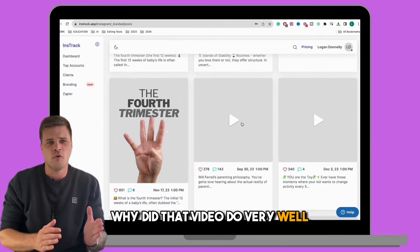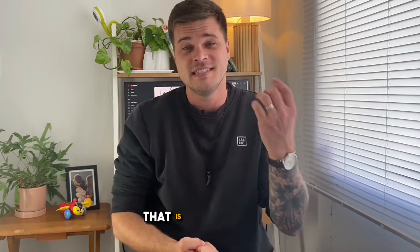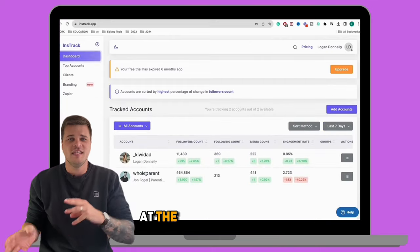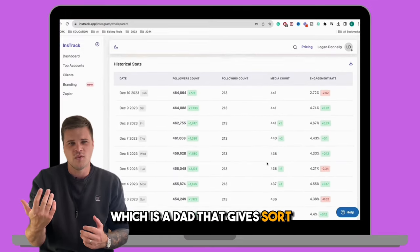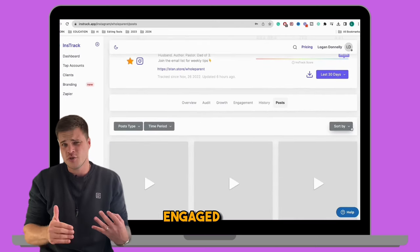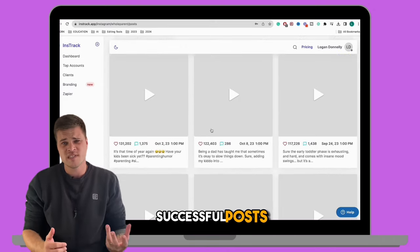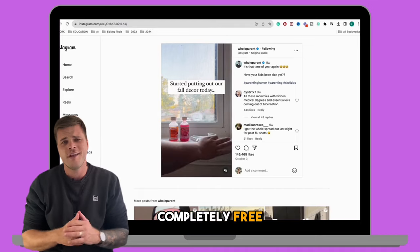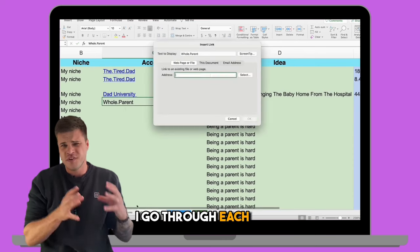Why did that video do very well? Why did that carousel do well? I can double down on that and make more content similar to it, because clearly it's resonating with my audience. Jumping back now and looking at the second account I'm tracking on Inztrack — I've got one called Whole Parent, a dad that gives gentle parenting advice. Same deal: I'll go over to posts, look at the most engaged posts for the last 60 days, go through his most successful posts, and put them into my content calendar. This content calendar is completely free — it's on my BMC page, which you can find in the description below.